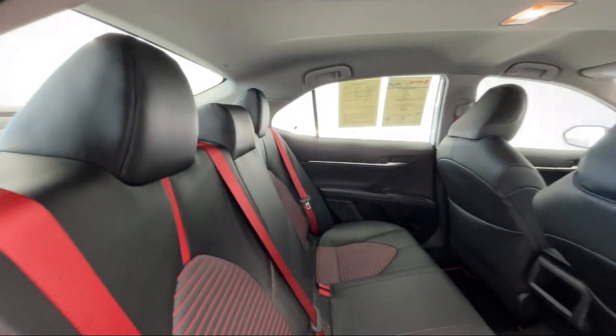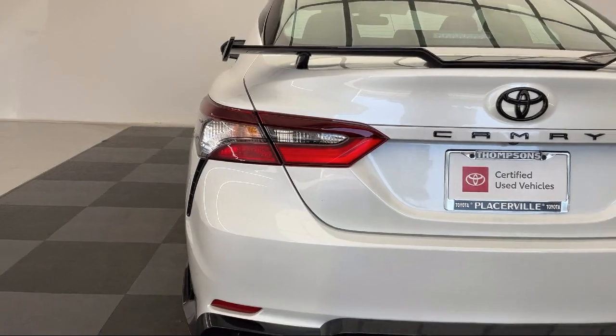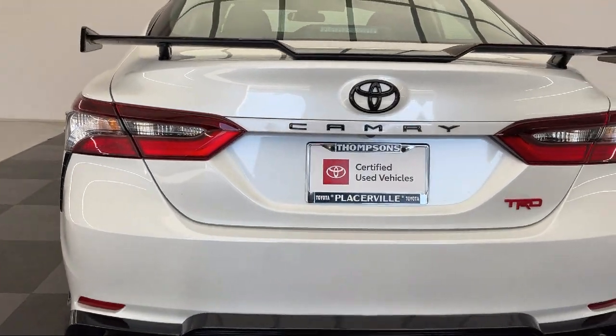Leather steering wheel with auto tilt-away, Apple CarPlay and Android Auto, rear collision mitigation, and has less than 10,000 miles on the odometer.